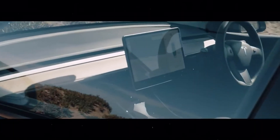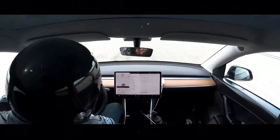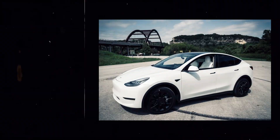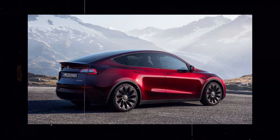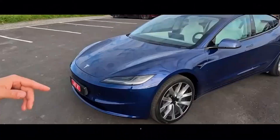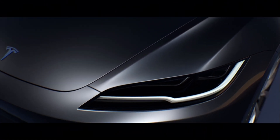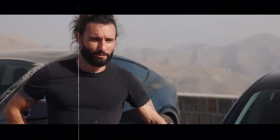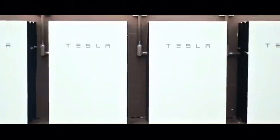Additionally, the Tesla Vision system is an essential component for autonomous driving, utilizing a series of high-resolution cameras and sensors to capture and process real-time information about the vehicle's surroundings. This allows the Model Y to identify and interpret traffic signals, pedestrians, cyclists, and other vehicles, making quick and precise decisions to ensure safe and smooth driving. Undoubtedly, the technological updates present in the 2024 Tesla Model Y are truly remarkable and represent a significant step towards Tesla's vision of a fully autonomous future.